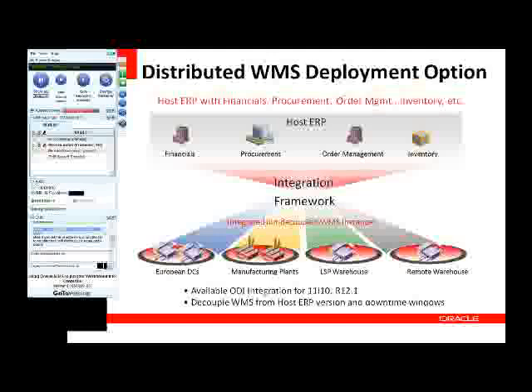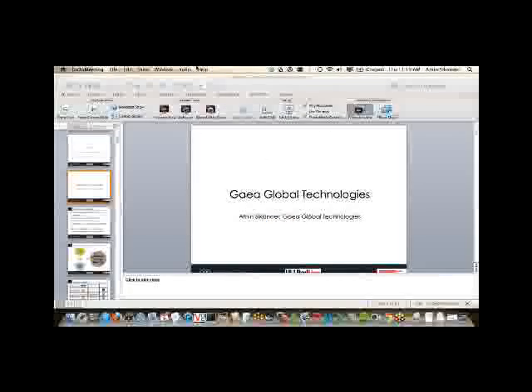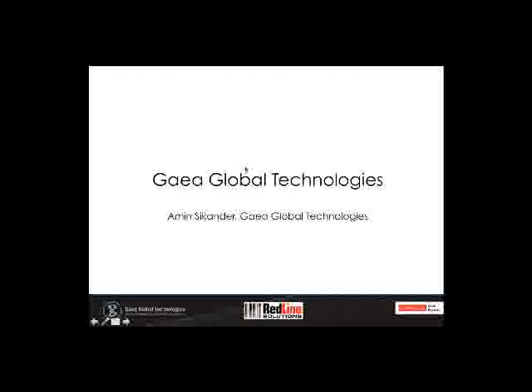Back to Todd. Thank you so much, Mike. If anybody has questions for Mike, go ahead and put them in the chat window noting they're for Mike, and when we come to the Q&A period we'll answer those. At this point I'm going to turn things over to Amin Sikandar, who's a principal with Gaia Global Technologies. Without further ado, Amin, I'll go ahead and turn it over to you.